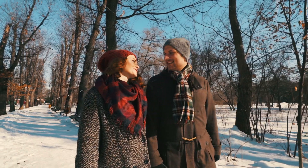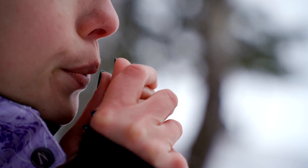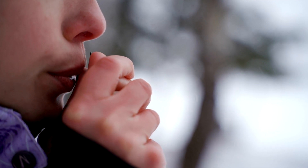Cold, dry weather, sun damage, and licking your lips often are just some of the reasons your lips might feel dry and chapped. To prevent and treat dry chapped lips, follow these tips from board-certified dermatologists.